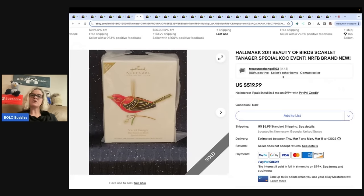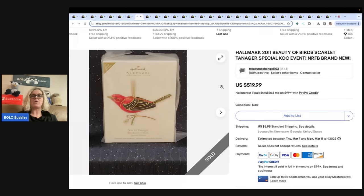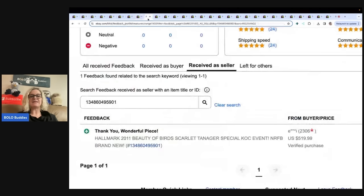This one is a Hallmark 2011 Beauty of Birds Scarlet Tanager special KOC event repaint. I'll also say be on the lookout for these birds because some of them can do very well even if they're not the repaints. This one sold for $519.99, verified with feedback.